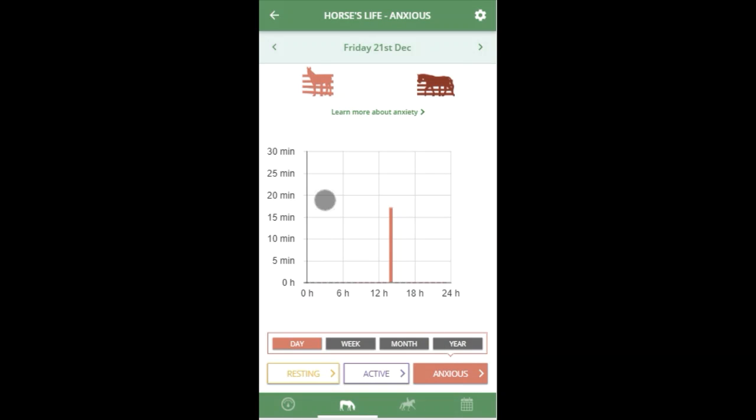At the moment, we classify anxiety as waiting at the gate or pacing the fence, and this is calculated using GPS, so please note it does not take heart rate into account. You then have a graph with your hours across the 24-hour period and the amount of time during each hour in which the horse exhibited one of these behaviours.